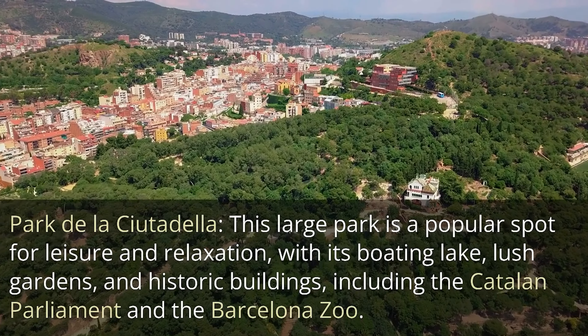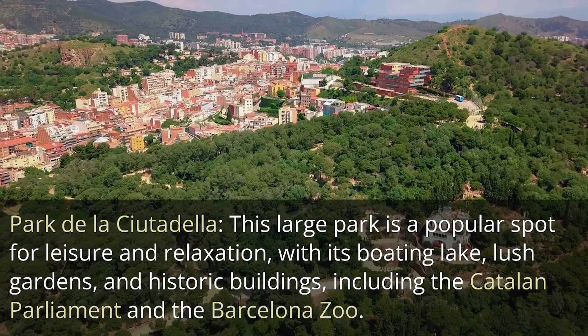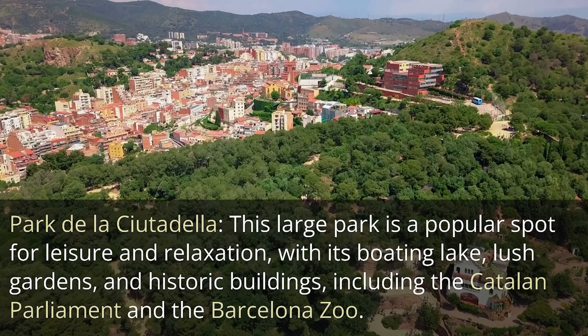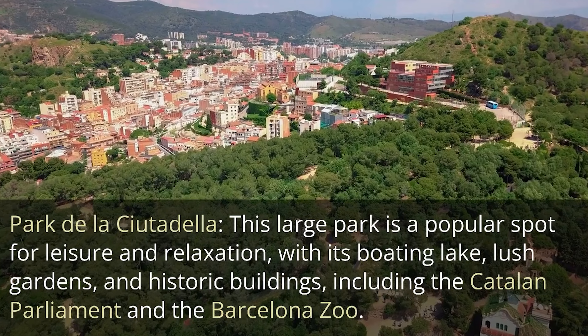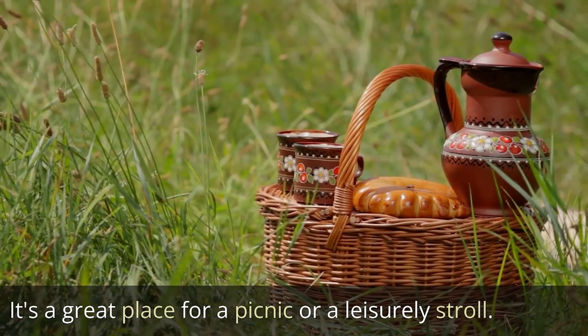Parque de la Ciutadella. This large park is a popular spot for leisure and relaxation, with its boating lake, lush gardens, and historic buildings, including the Catalan Parliament and the Barcelona Zoo. It's a great place for a picnic or a leisurely stroll.